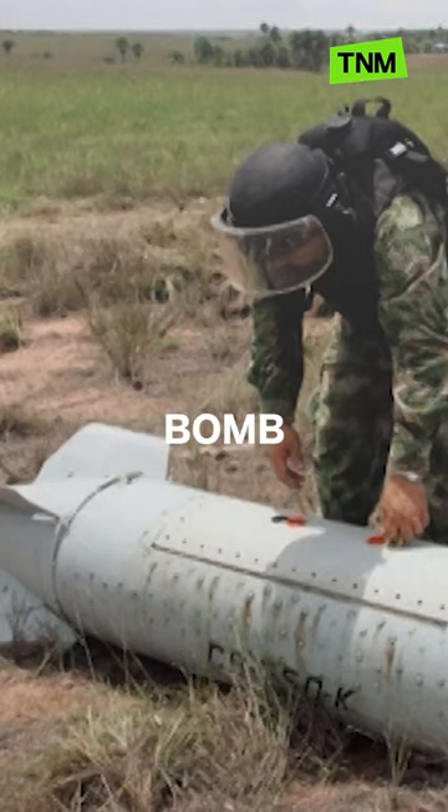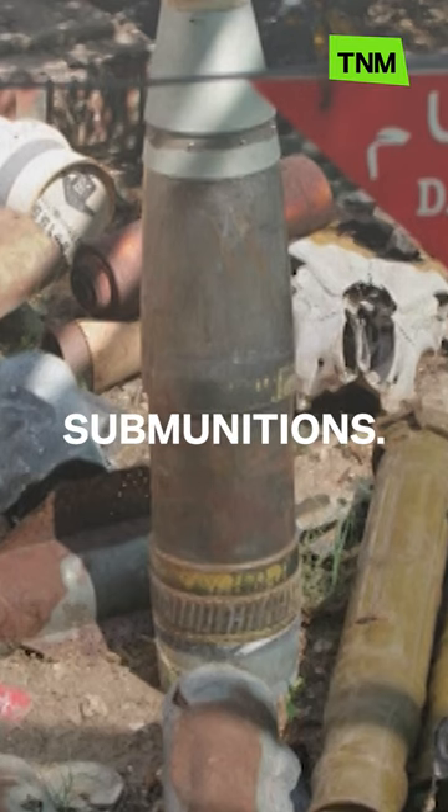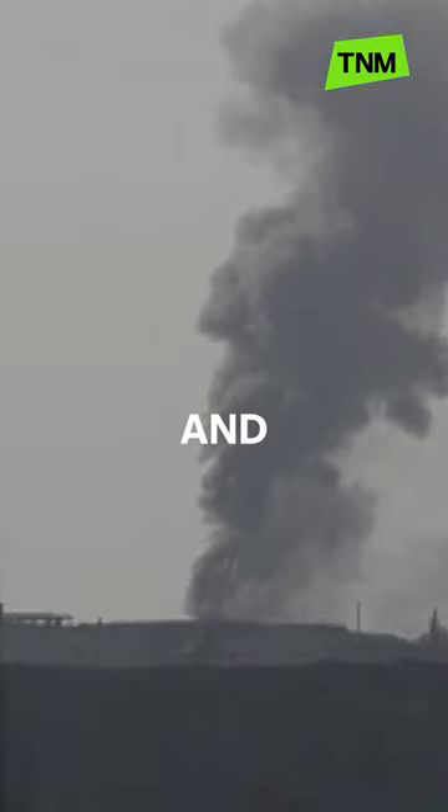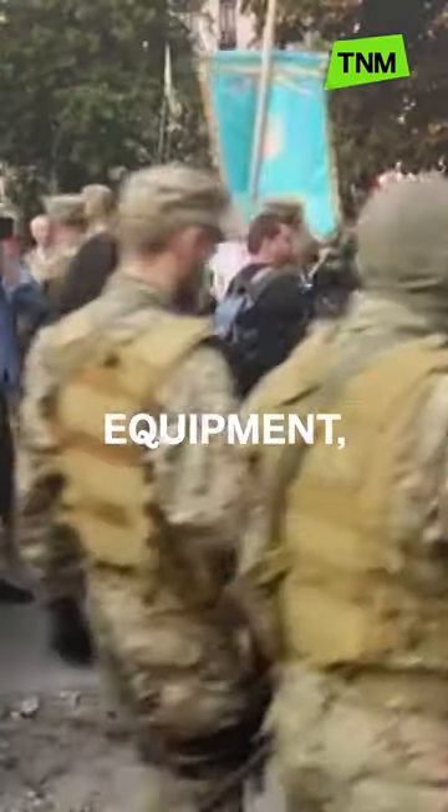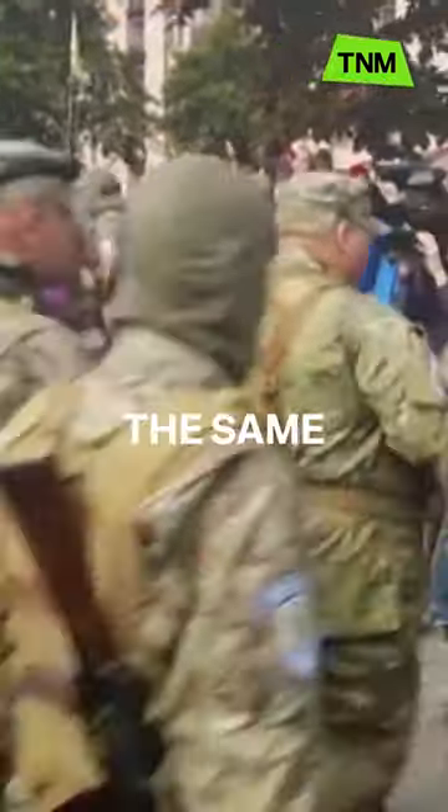What is a cluster bomb? A cluster bomb is a weapon containing multiple explosive sub-munitions. The bomb opens in the air and releases smaller bomblets across a wide area. The bomblets are designed to take out tanks and equipment as well as troops, hitting multiple targets at the same time.